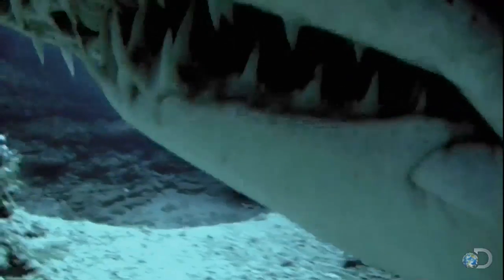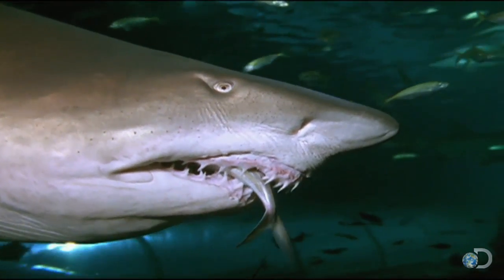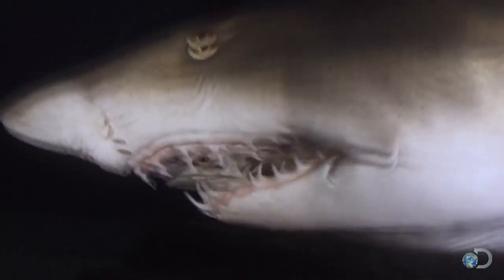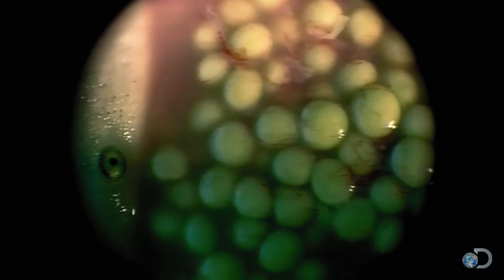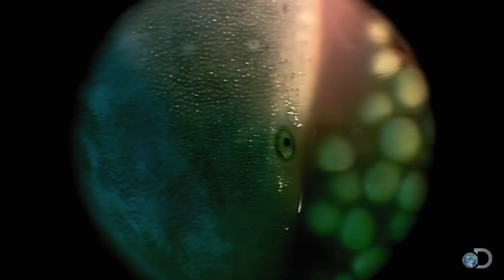Their snaggle teeth are perfectly designed to puncture prey before gulping it down whole. Adults eat dolphins, swordfish, and other sharks. As babies, their diet is more sinister. Sand tigers give birth to live young — a female has not one uterus